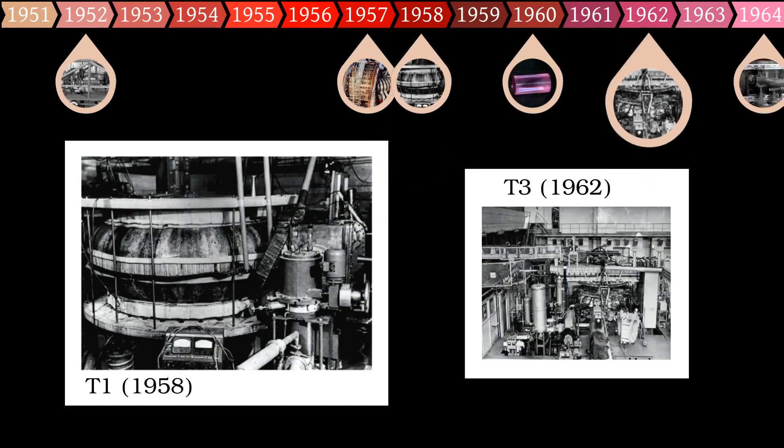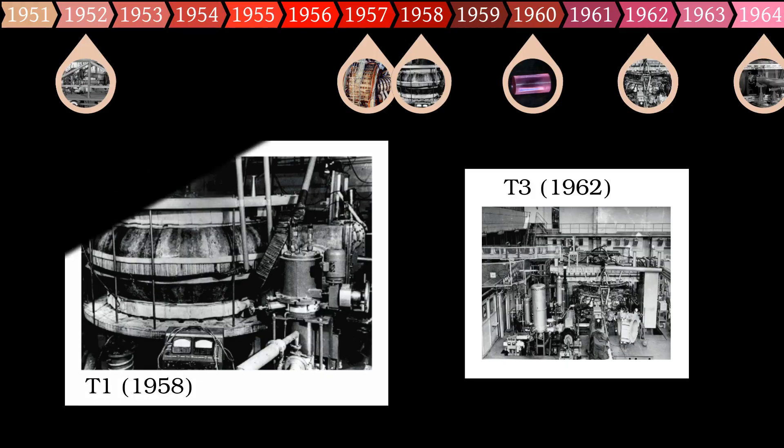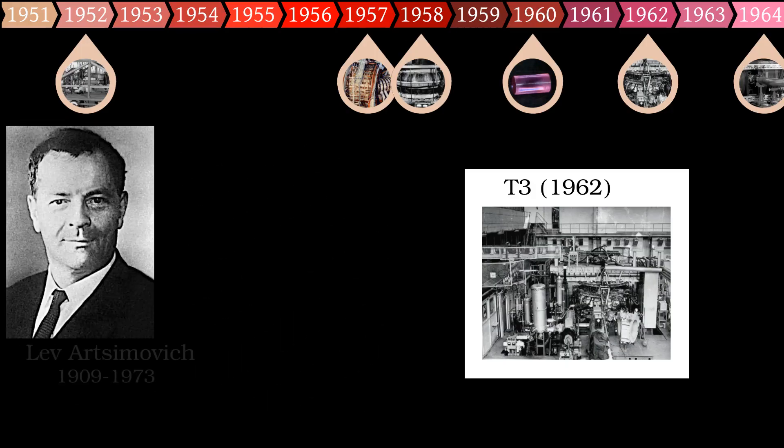Measurements on the third tokamak, unimaginatively named T3, convinced the Soviets that they had achieved temperatures upwards of 10 million degrees — a factor of 10 to 100 times higher than anywhere else. When these results were reported, the rest of the world's fusion researchers obviously did not believe the Soviets. Even with the best of intentions, this seemed incredible, and the scientists must have had their fingers burned by the Zeta affair.